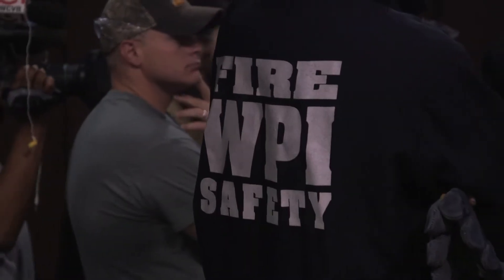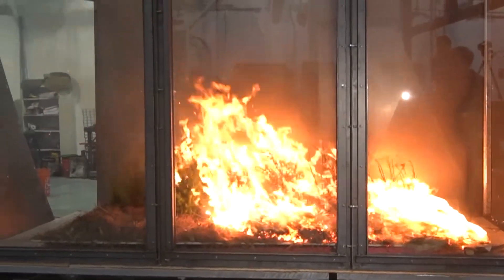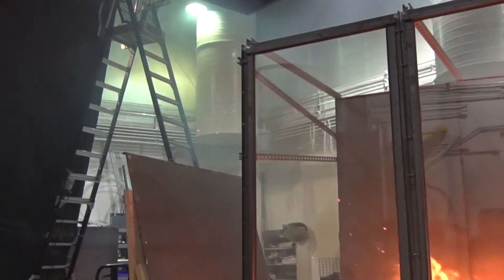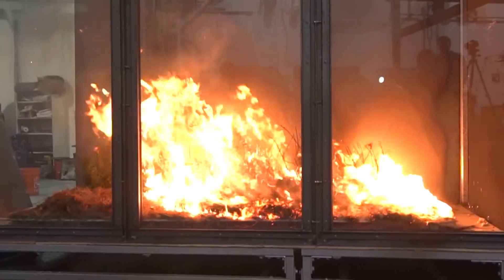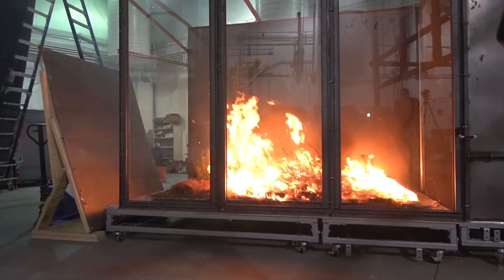It becomes a real safety issue — a firefighter safety issue — and also a public safety issue. When a firebrand is lofting, it changes the position of the fire very rapidly, and understanding how that happens is very important. We really don't know all that much about how firebrands are created or how they travel, and so that's one of the things we're looking at here as well.